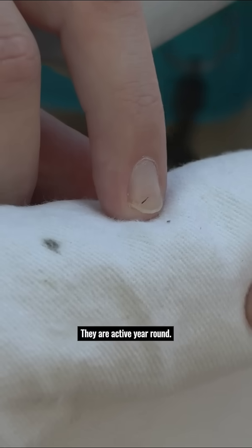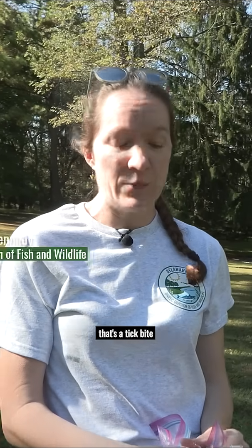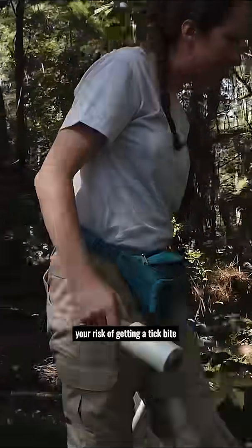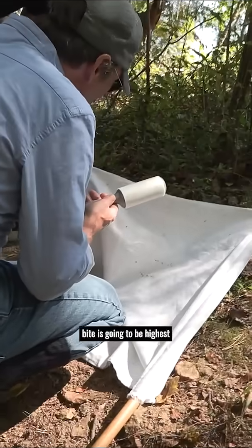Worldwide, there's over 800 species. They are active year round, and in fact, if you're bitten by a tick in the winter, that's a tick bite you want to take really seriously, because the ticks that are most active during the winter are adult black-legged ticks. Those are the ones statistically most likely to infect you with a pathogen. Your risk of getting a tick bite might be highest in the summer, but your risk of getting sick from a tick bite is highest in the winter.